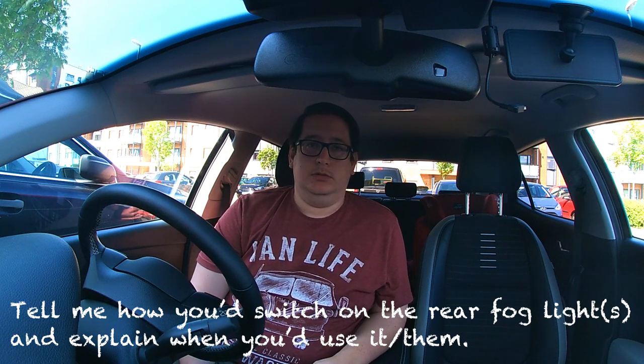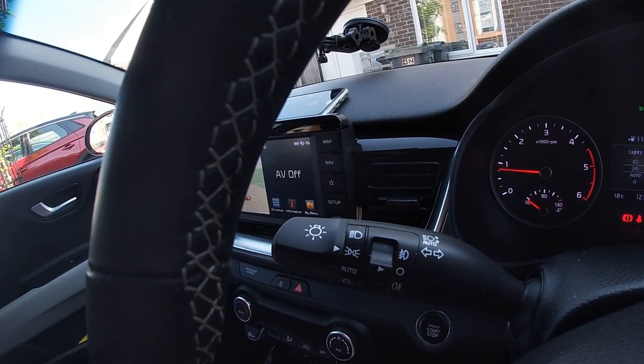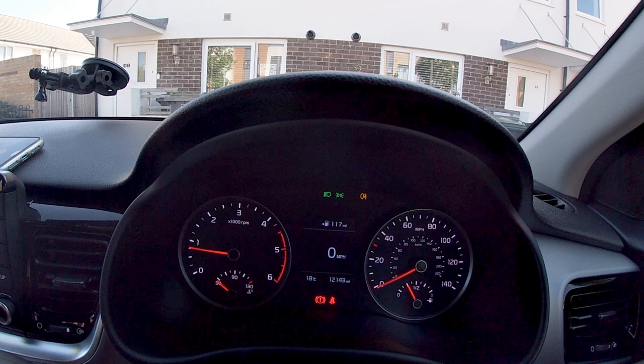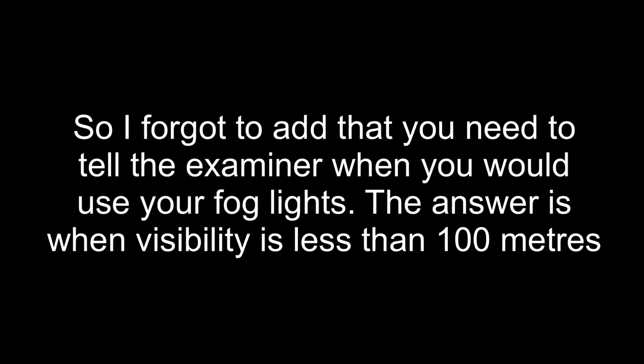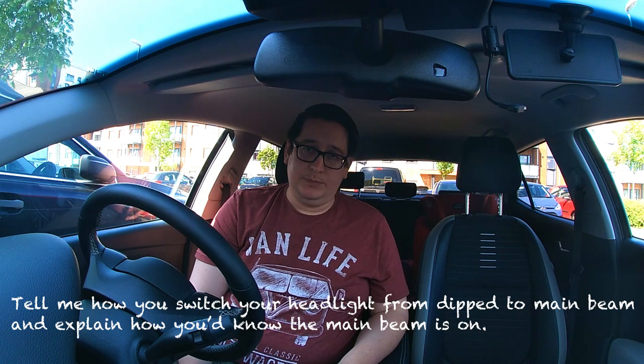Question ten: show me how you turn on the rear fog lights. On this car, you need to have your headlights on first — two clicks forward to dipped headlights. Then there's a switch on the indicator stalk. Roll it down to the rear fog light picture to activate the rear fog lights, or roll it forward for the front fog lights. To turn them off, turn the headlights back off.